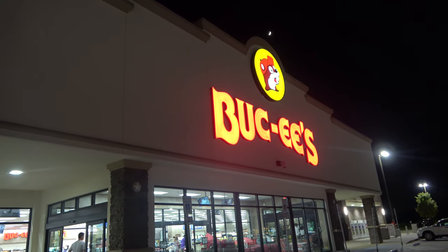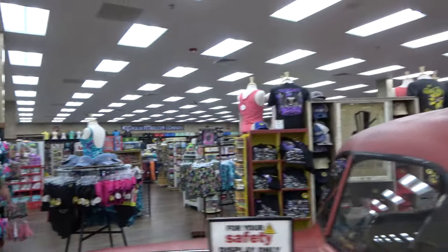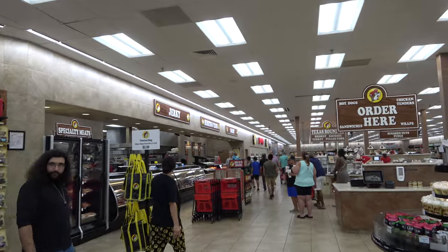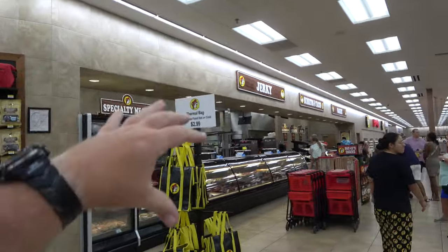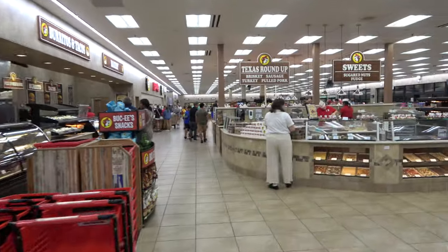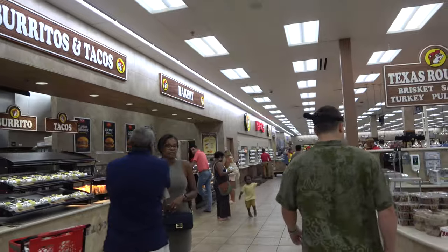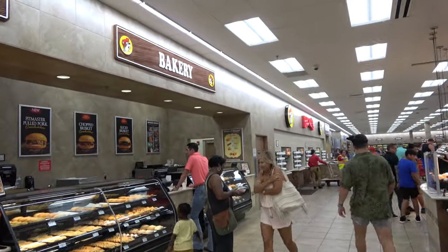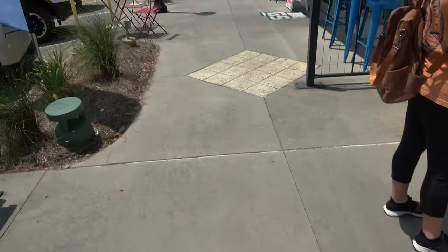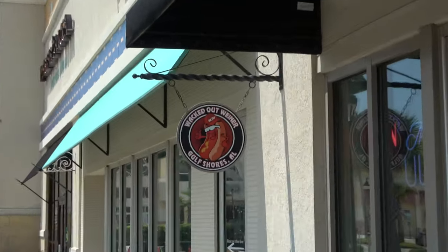Located right off Interstate 10 at the Gulf Shores exit, you'll find Buc-ee's — if you haven't been, it's quite the experience. These are giant gas stations filled with a gift shop section, a snack section, and a food section. My favorite things to get: the giant area of beef jerky, little cups of pepper jack cheese, little cups of cookie dough, and from the bakery the sausage and cheddar kolache in particular — I get that every single time. Then we headed to the Whacked Out Wiener.